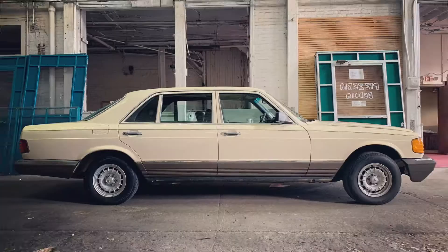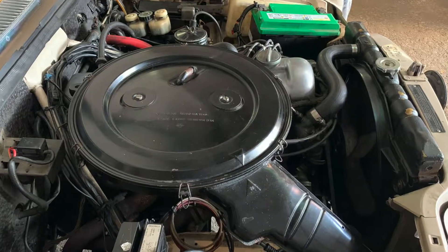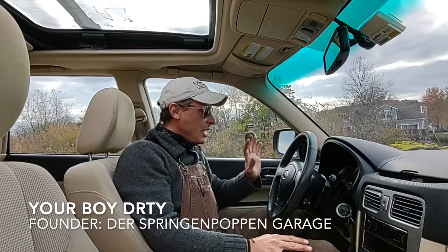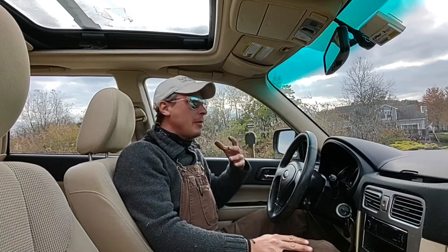Welcome to Der Springen Poppin' Garage, where we take old pieces of shit and turn them into less shitty pieces of shit. It's your boy John from Der Springen Poppin' Garage, here to talk with you about cars.